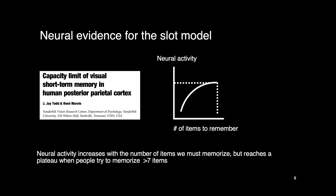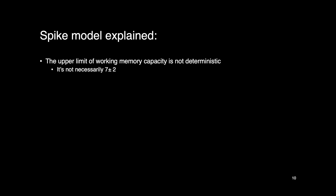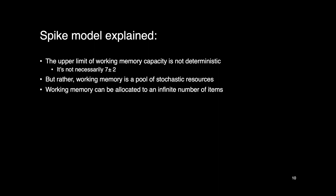Next, the spike model. The spike model is stochastic, not deterministic — subscribers of this model don't believe we can determine an exact upper limit of working memory capacity; it's not necessarily seven plus or minus two. Rather, they think working memory is a pool of stochastic resources with some randomness in how those resources are distributed. Under the spike model, working memory can be allocated to an infinite number of items — much more than just seven plus or minus two.